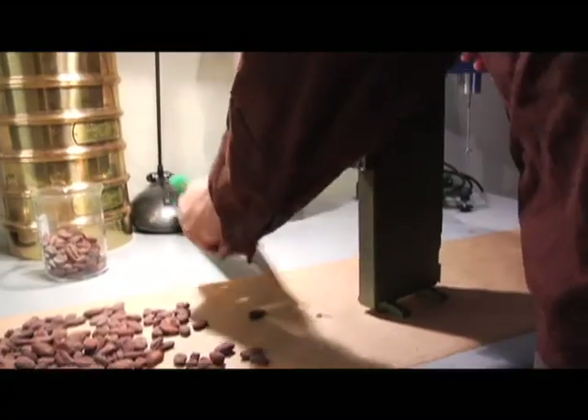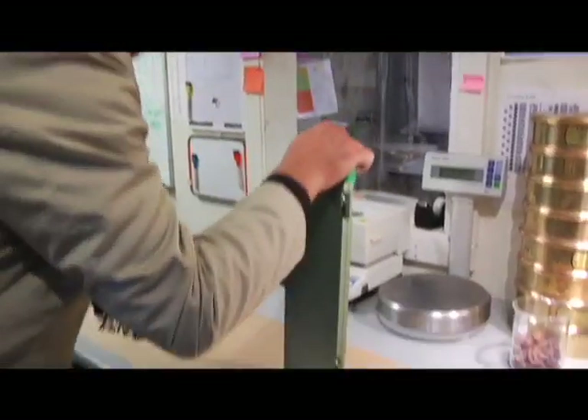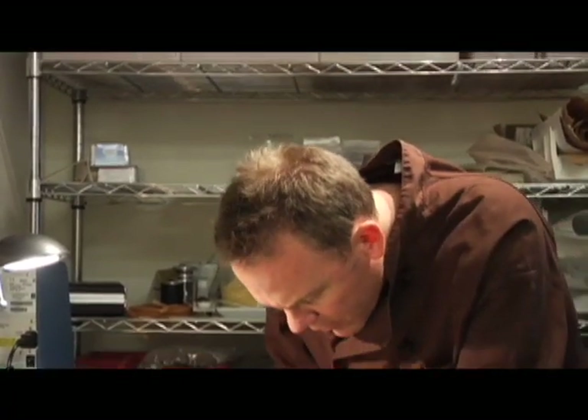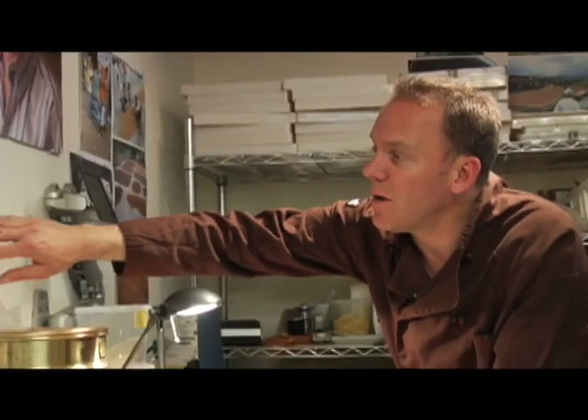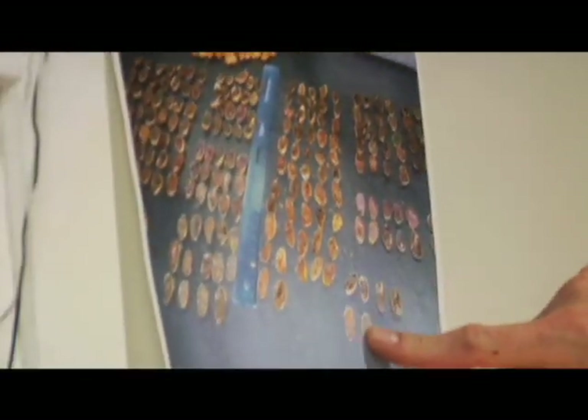This is how we first get the beans in the lab — we do what's called organolyptics, where we measure certain criteria about the beans: fat content, level of fermentation, and all sorts of things. We do a cut test to see the level of fermentation. See this photograph — here's a really great cut test. See the purples here and the browns here? Very well fermented. And these are partially fermented, and these are under-fermented, or slaty.